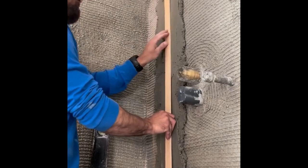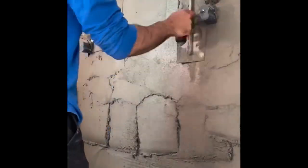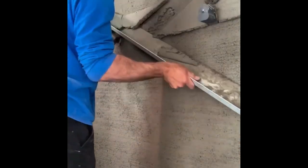Skim coating can freshen up old concrete blocks and give the wall on your property a new look. The process involves applying a layer of cement over the concrete block wall, to cover grout lines or stains and give the surface a smooth appearance.